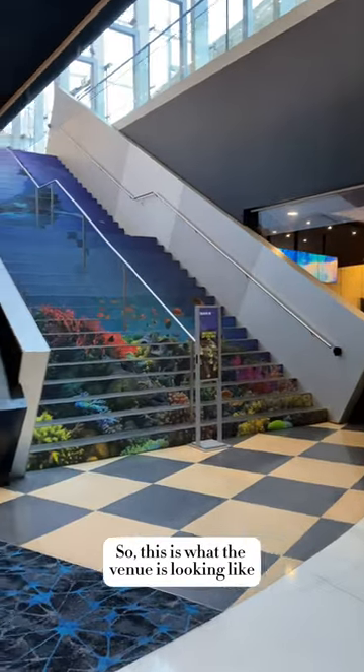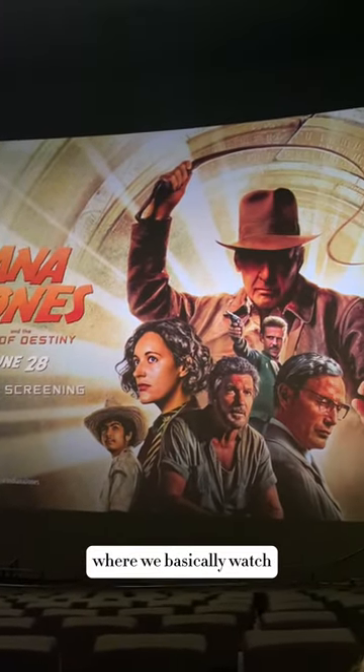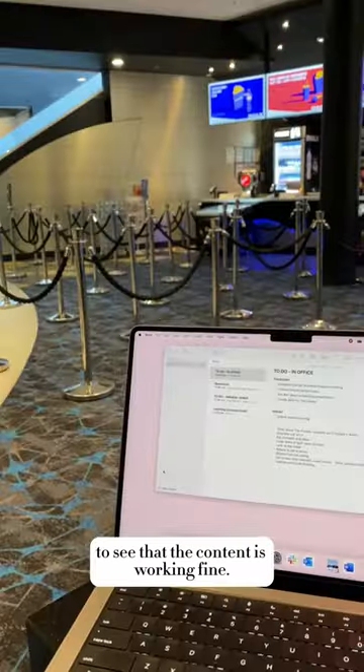This is what the venue is looking like before everything gets set up. We then headed straight into the cinema for a tech check where we basically watched the first five minutes of the film to make sure the content was working fine.